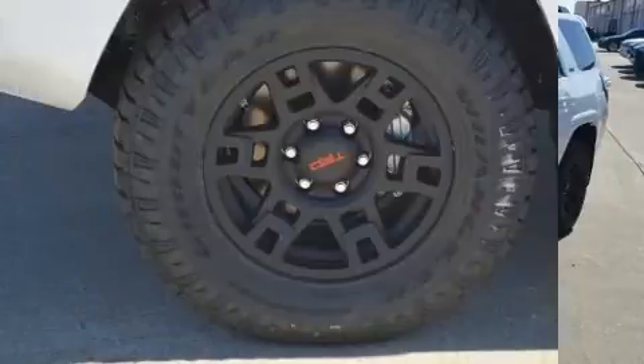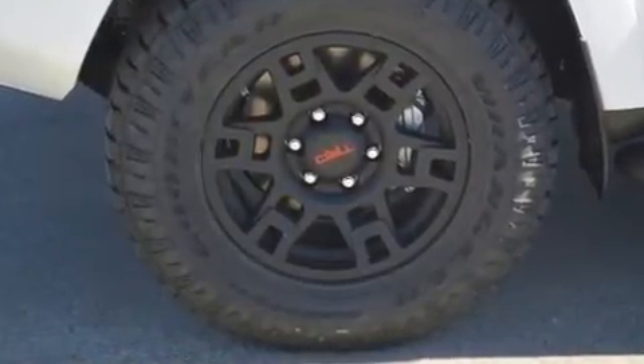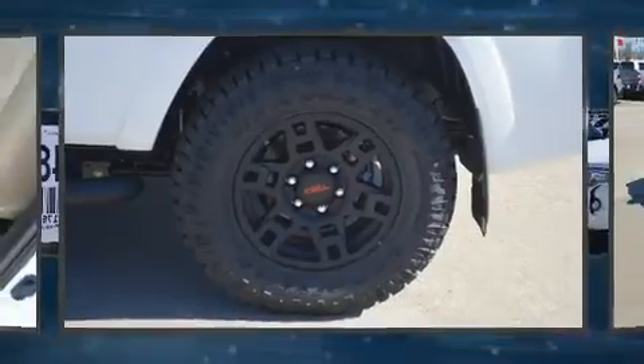Toyota prioritized fit and finish as evidenced by a tachometer, power front seats, heated seats, front fog lights, heated door mirrors, and one-touch window functionality.